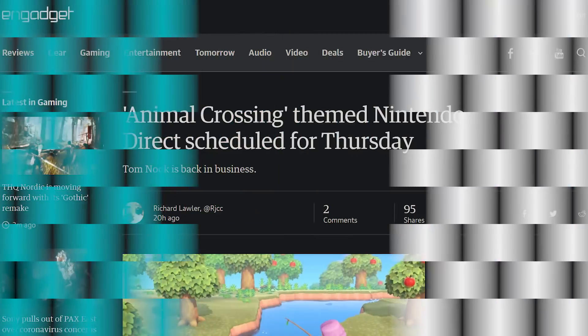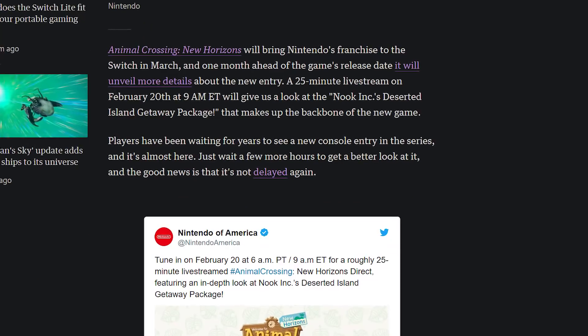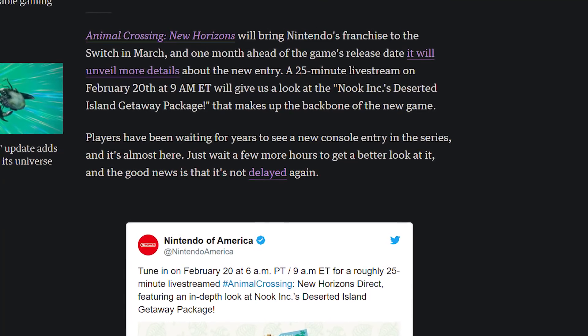There's a new Nintendo Direct, which people have been waiting for forever, but it's going to be based on Animal Crossing — which we already have all the details about. People aren't quite sure why it's happening, but it might have something to do with PAX East. Nintendo is supposed to be showing off new games and usually releases the games list weeks before PAX East, so this could be them announcing new games for people to demo.